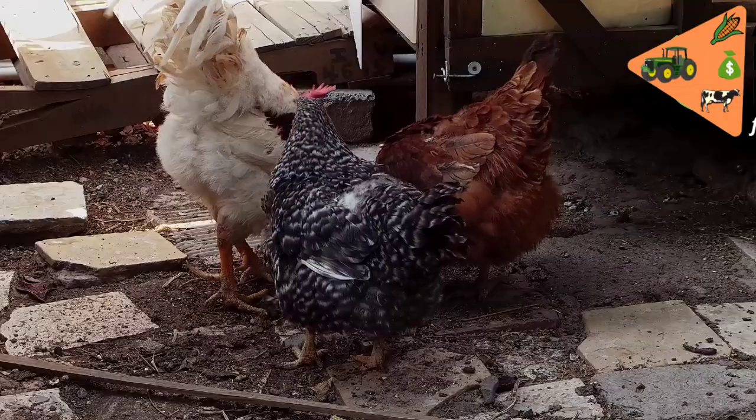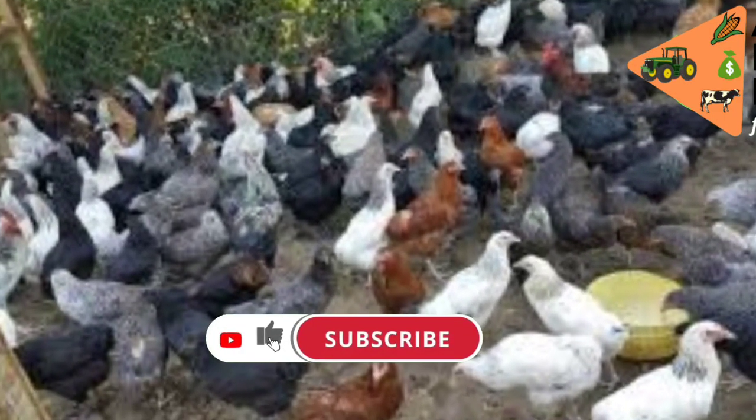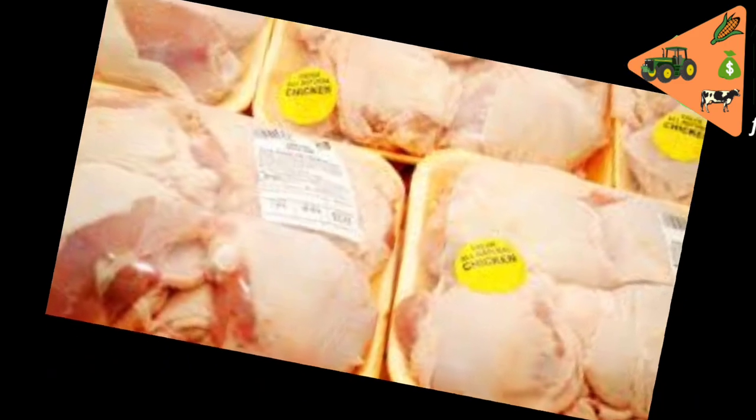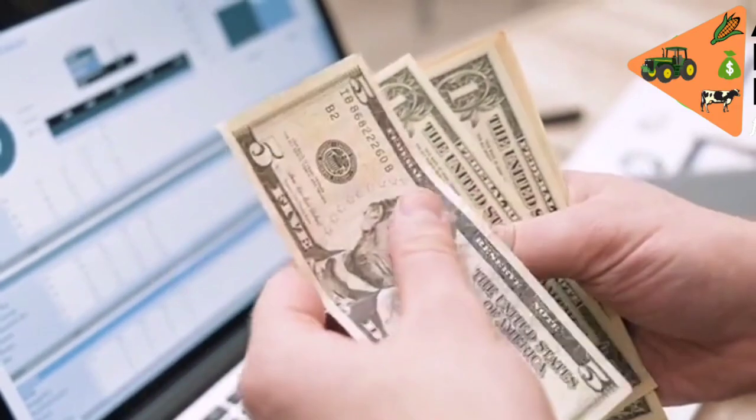Most farmers keep more than one variety in order to first learn which variety works best for them, and also to know which breed is acceptable in the market. This helps the farmer choose accurately which breed he or she wants to keep for maximum profits upon selling.